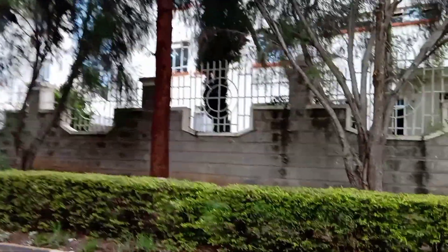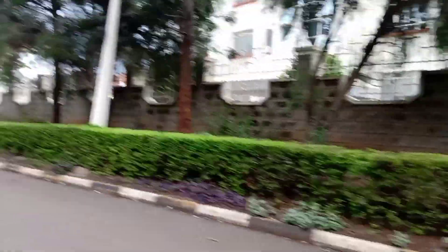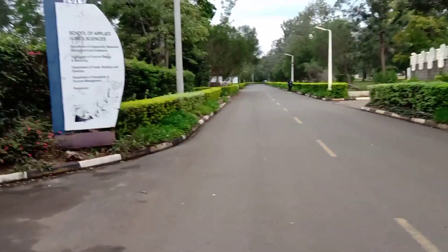On my right, you can see this is the Kenyatta University Hospital — that's the hospital inside the school that caters for the health of the students, staff, and subordinate staff.